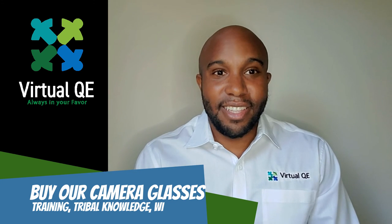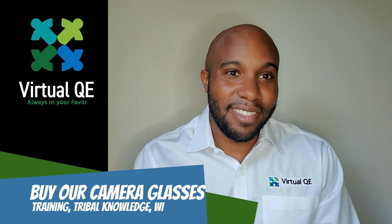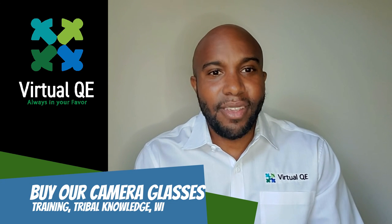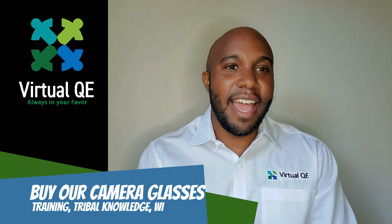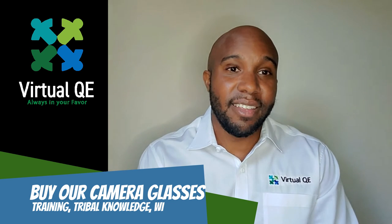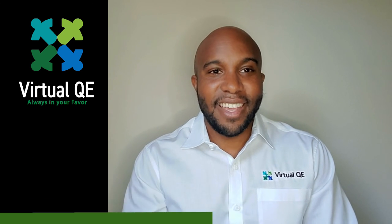Click the link below — it'll take you to our website where you can purchase the glasses. Please feel free to email me if you have any questions; I'd be glad to answer them. Or if you need us to help with editing your videos, reach out to us. Take care.